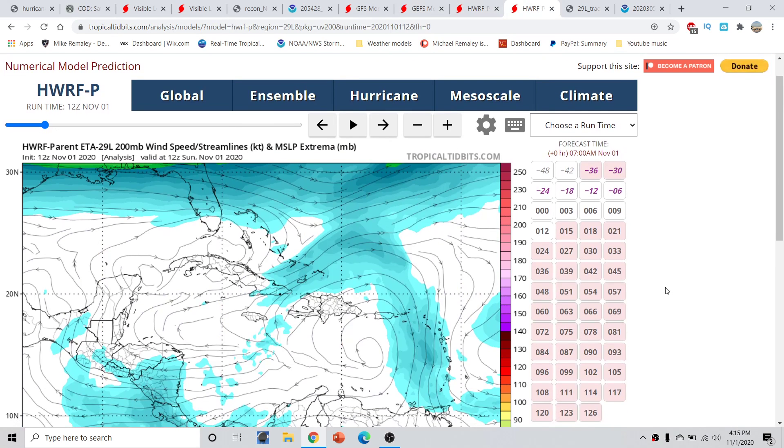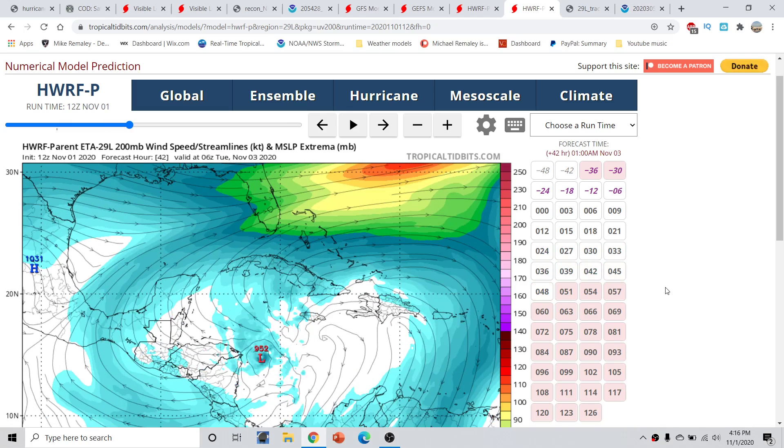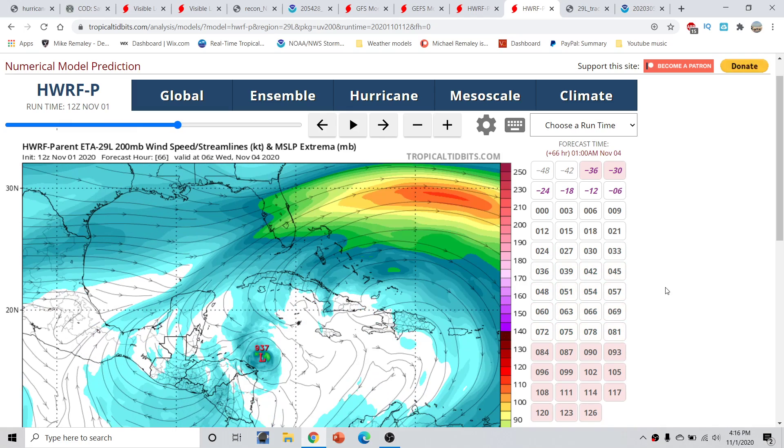One thing the storm has in its favor is going to be relatively low wind shear. The HWRF shows relatively light vertical wind shear stacked under a deep layer upper-level anticyclone. This is very important because it's going to help potentially intensify the storm very rapidly. Most of the models today are dealing with rapid intensification — in fact, the HWRF forecast gets down into a very high-end Category 4 hurricane as it sits just off the coast of Central America, with deep layer upper-level flow allowing a rapidly intensifying hurricane.